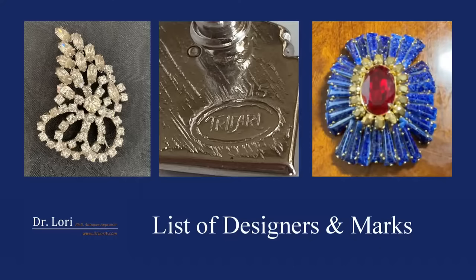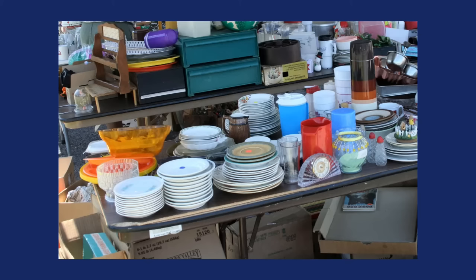Hi, it's Dr. Lori, and I've got a list of costume jewelry designers and their marks for you. I'm going to do other videos about this too, so this is not every single one. I want you to know the costume jewelry designers you should be looking for at thrift stores, antique shops, estate sales, yard sales, and grandma's jewelry box.